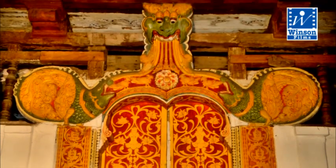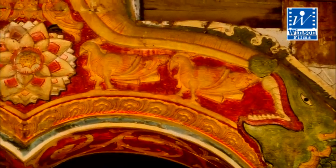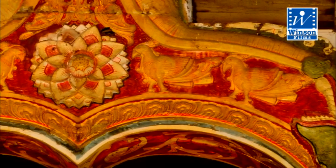A special feature of this dragon arch are the four images of Garuda, the king of the birds, and this cannot be noted in any other dragon arches in Sri Lanka.